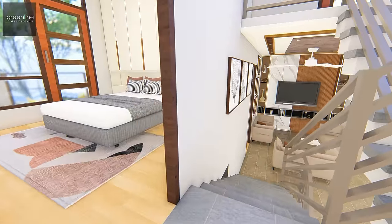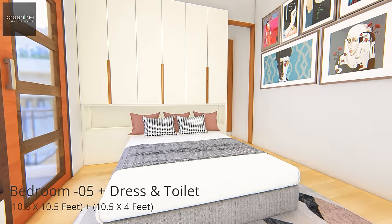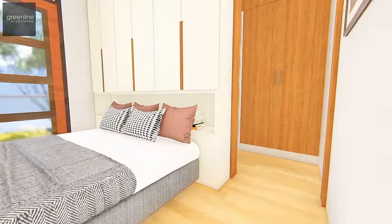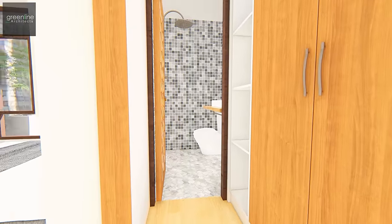A bedroom is placed with some steps upward, which caters to a dressing room, toilet, and a balcony facing the front. Warm white lights complement the uncomplicated building to enhance the ambience.